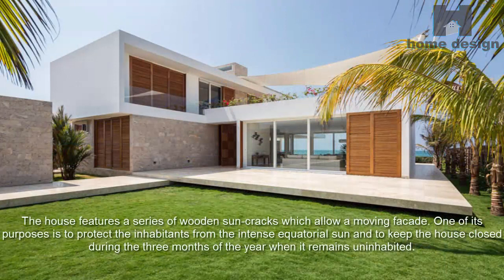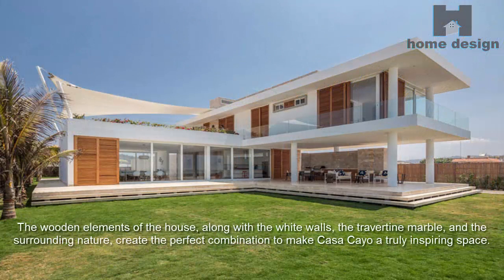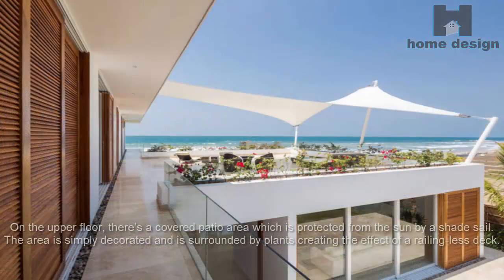The house features a series of wooden sun screens which allow a moving facade. One of their purposes is to protect the inhabitants from the intense equatorial sun and to keep the house closed during the three months of the year when it remains uninhabited. The wooden elements, along with the white walls, travertine marble, and the surrounding nature, create the perfect combination to make Casa Puerto Cayo a truly inspiring space.